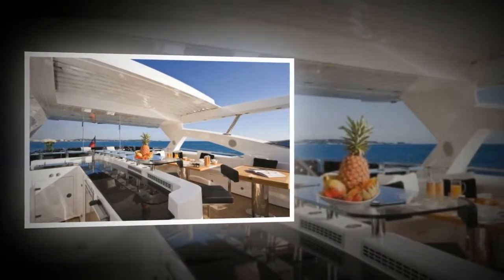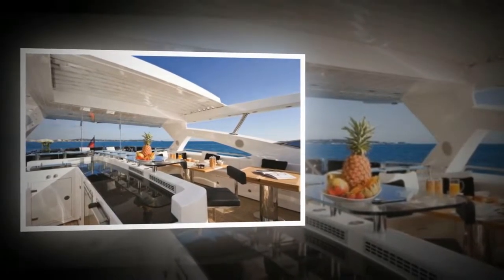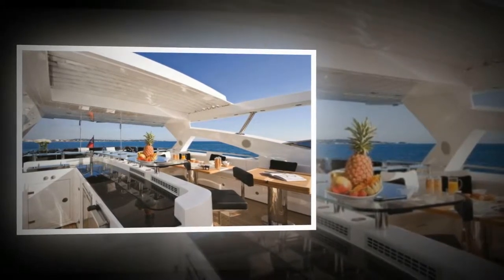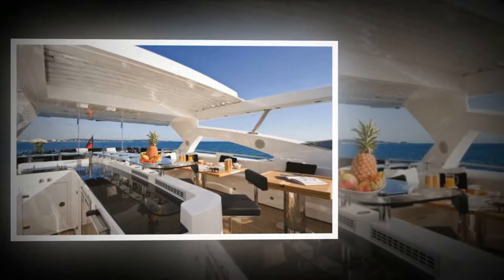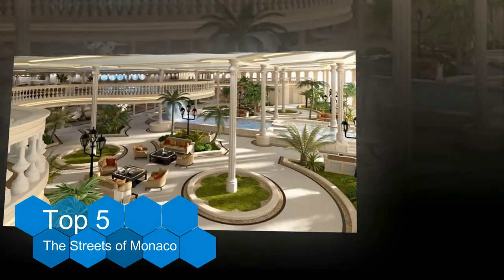This is The Streets of Monaco, a luxurious boat of 155 meters in length that recreates, as its name suggests, a part of the layout of the city and principality of Monaco. To give greater credibility to the recreation and remembering the famous motoring prize that is celebrated in the tiny state, The Streets of Monaco has its own kart circuit.